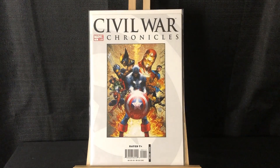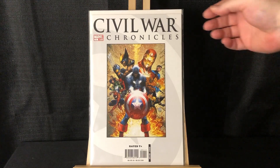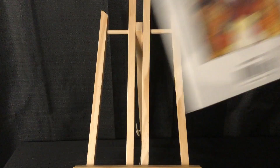Civil War Chronicles number one — I believe this reprints the first two issues of Civil War and has the Michael Turner cover. It's obviously not full size, but just to have that. I don't actually own the Michael Turner variant, so it was cool to get that.